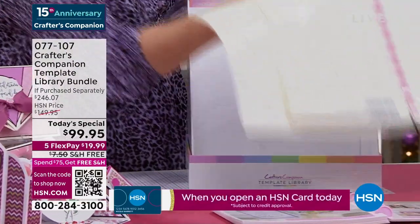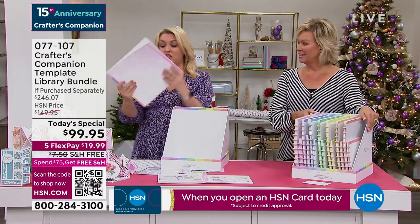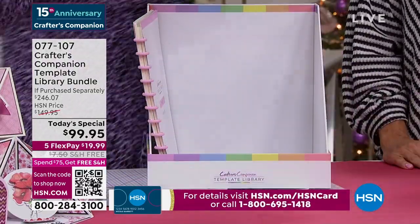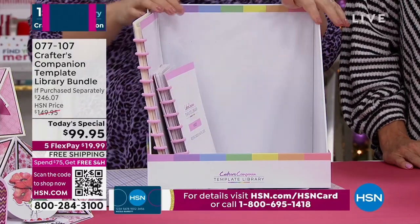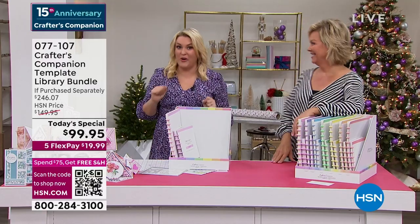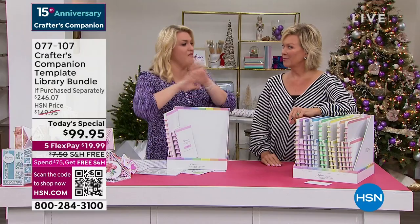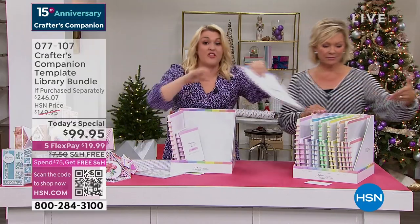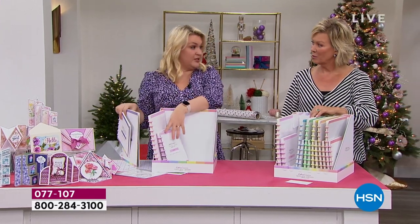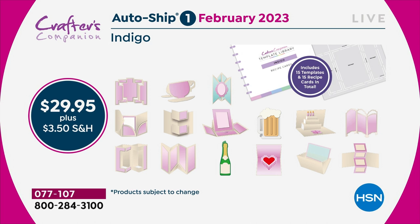You're going to put your template library in, your recipe cards in, and then think - why has Sara given me this absolutely massive box? We have a solution. The autoship program on this, I kid you not, is the best autoship program we've ever designed. In the original shipment you're getting 30 templates and 30 recipe cards. Because you've got 30, you've got enough to last you through to February - then in February I'm going to send you the next 15.